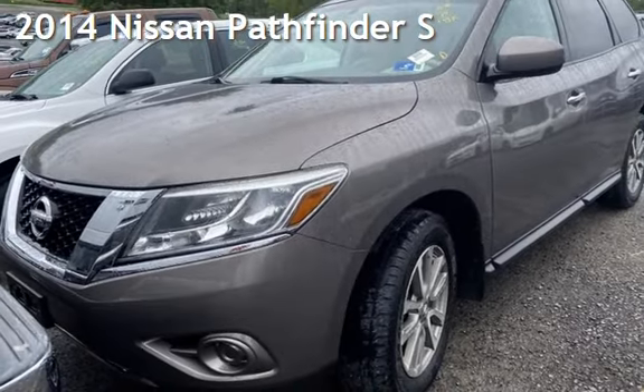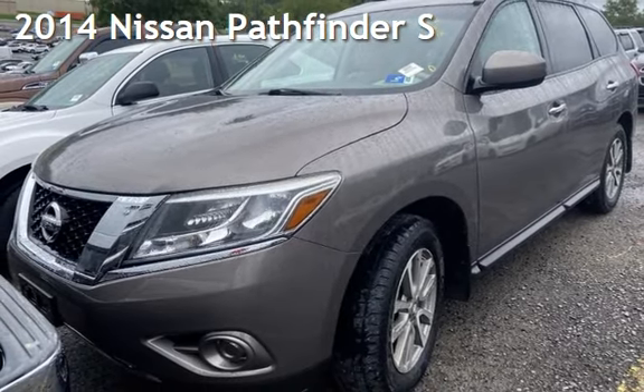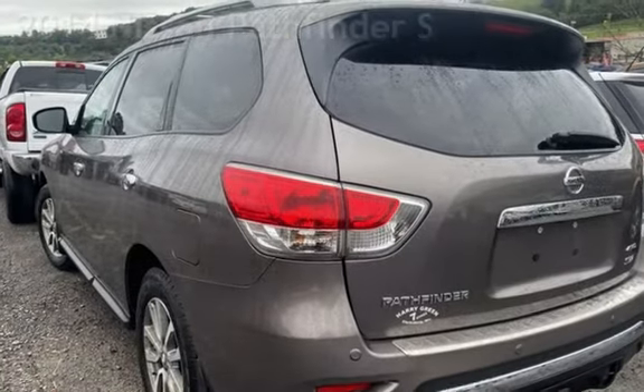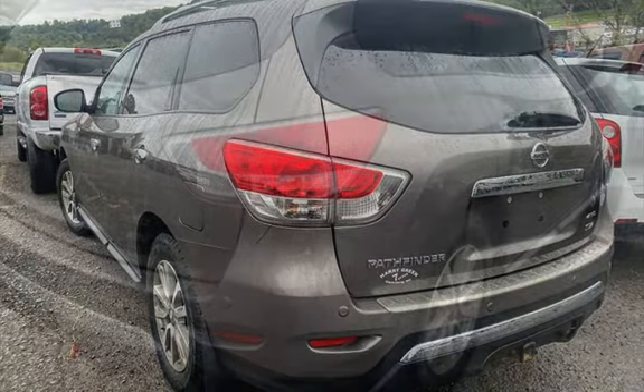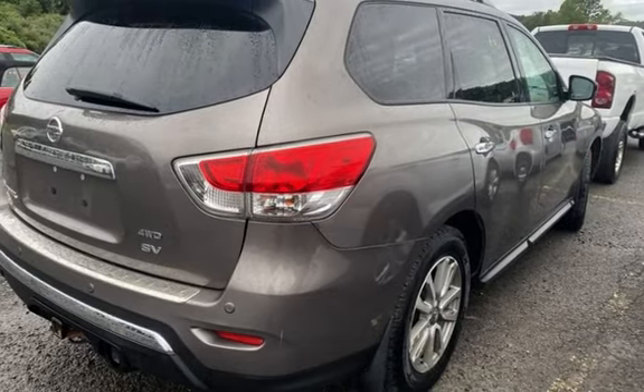Presenting a pre-owned 2014 Nissan Pathfinder S. This four-door SUV has a six-cylinder, 3.5-liter V6 engine, with four-wheel drive, and an automatic transmission.